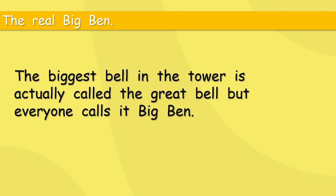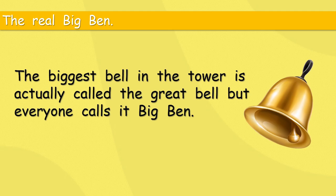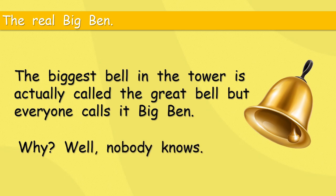The real Big Ben: the biggest bell in the tower is actually called the Great Bell, but everyone calls it Big Ben. The Great Bell — well, that sounds good, makes it sound big. But Big Ben — I like that more. And nobody knows why it's called Big Ben. This super famous Big Ben — no one knows why.